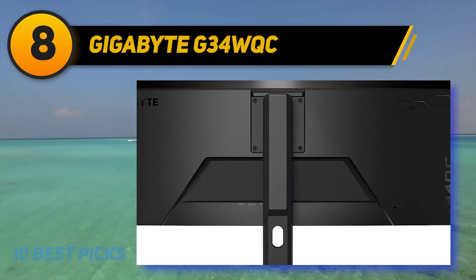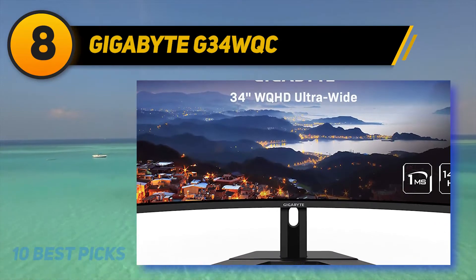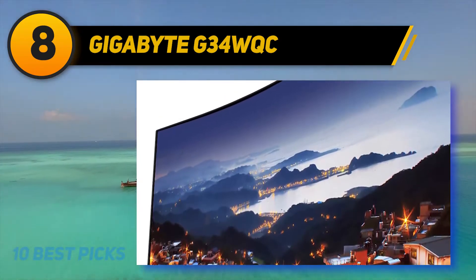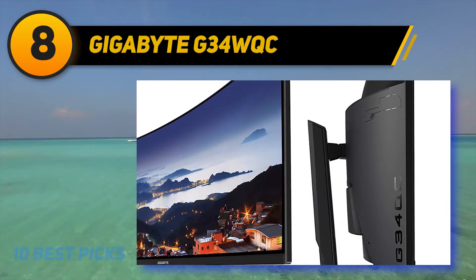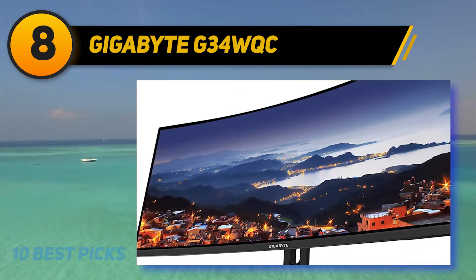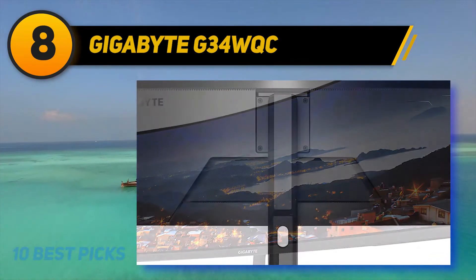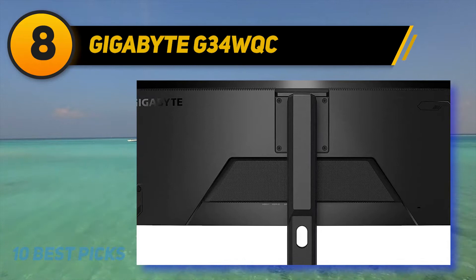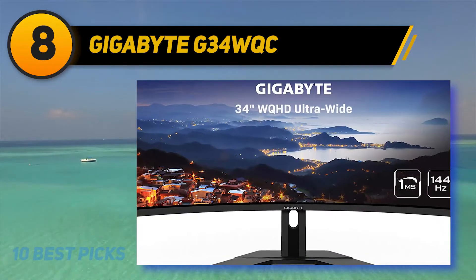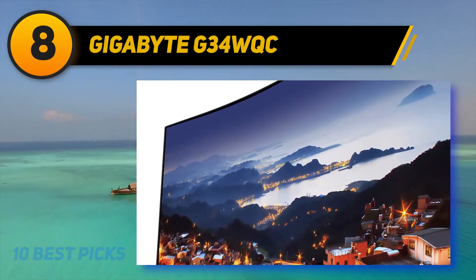It supports FreeSync natively and is compatible with Nvidia's G-Sync as well. Unfortunately it has poor ergonomics and subpar viewing angles, which isn't ideal if you want to share content or play co-op games. It gets decently bright in HDR but the color gamut is somewhat limited. The Gigabyte G34WQC has a simple design that looks almost identical to the Gigabyte G32QC but in an ultrawide format, with the same V-shaped stand and thin borders.